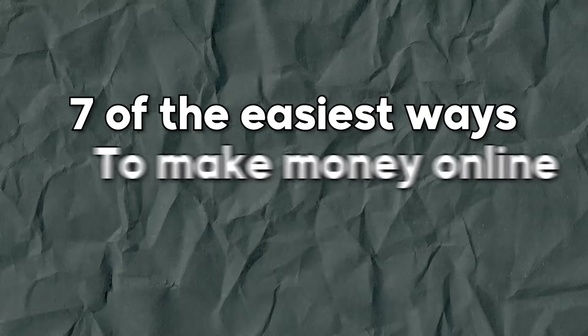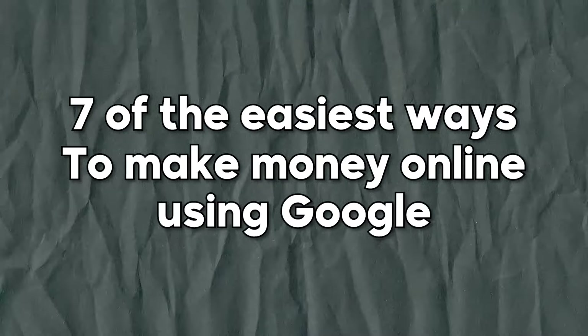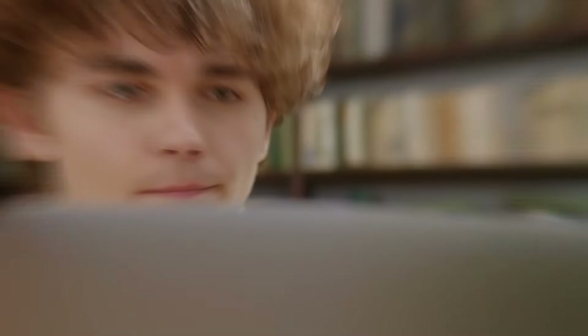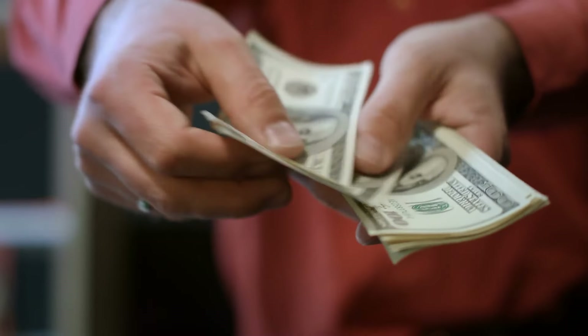In today's video, I'm going to be walking you guys through seven of the easiest ways that you can make money online using Google. If you've been watching me for any amount of time, you already know that Google is the most searched, most visited, and most popular website in the entire world, which means that there's a lot of opportunity when it comes to using it to help you make money online from the comfort of your own home.